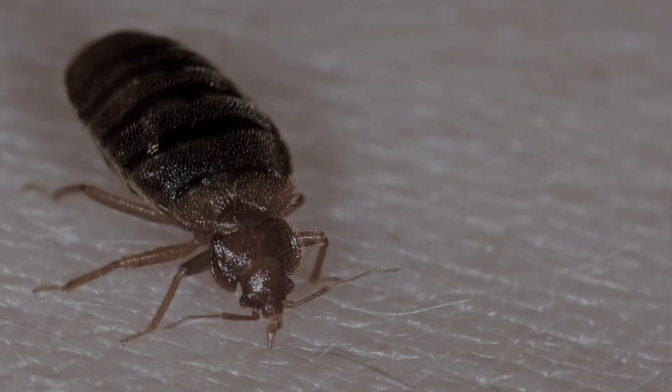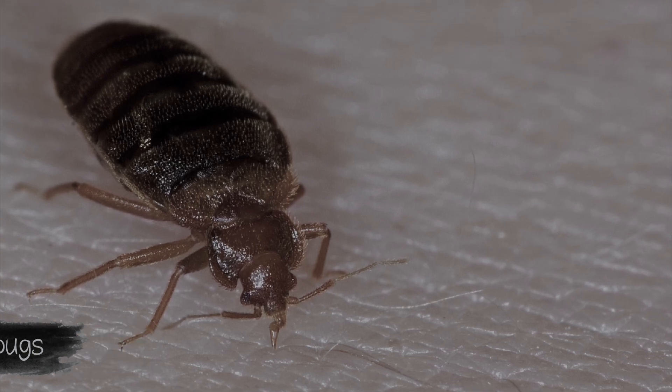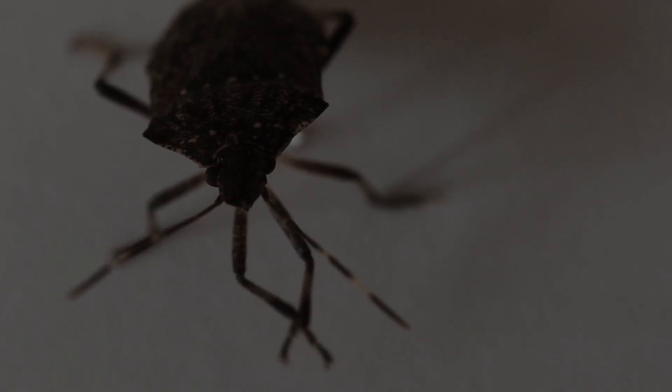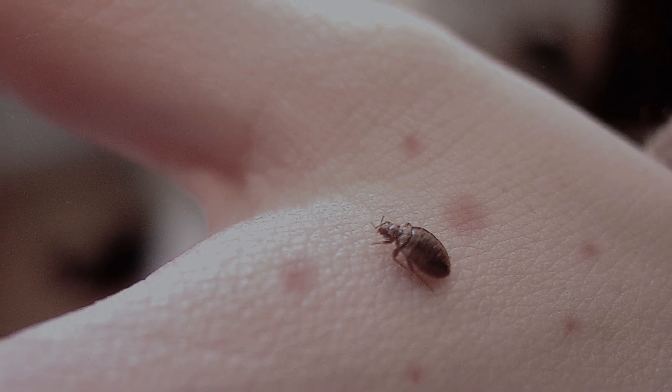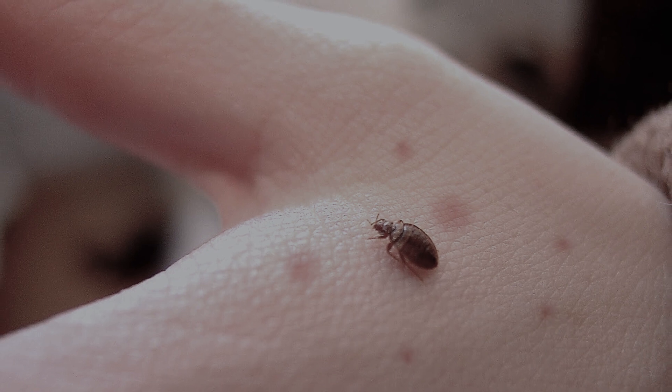When a bed bug bites you, it injects a chemical into your body that suppresses the process of blood clotting — for this reason, we do not notice or feel the bite at all. The number of bites from one bug is three to five punctures of the skin with redness, at intervals of two to four centimeters.